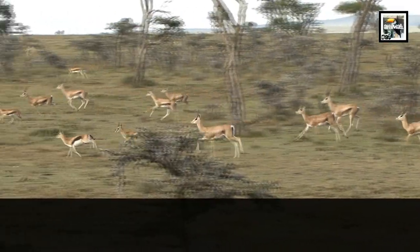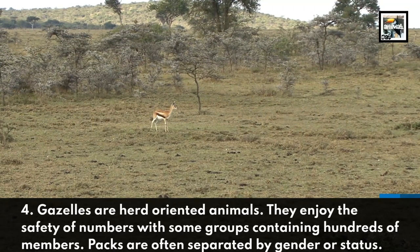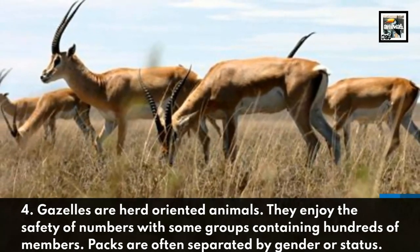Gazelles are herd-oriented animals. They enjoy the safety of numbers, with some groups containing hundreds of members. Packs are often separated by gender or status.